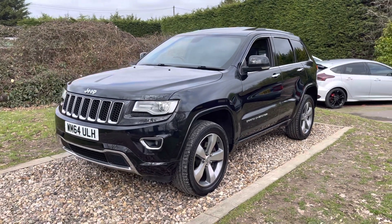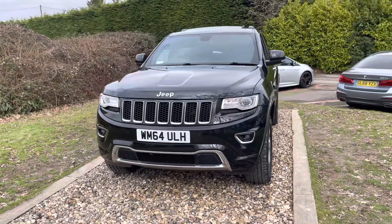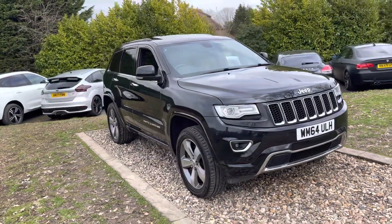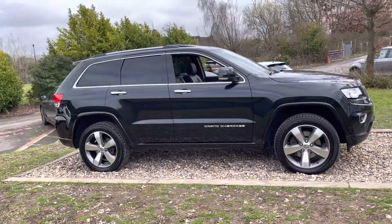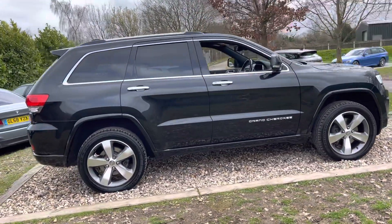Good afternoon guys, welcome to Eric's Group. Nice car for you here today — I love these, we don't get enough of them to be fair. This is a December 2014, 2015 model year, 64-registered Jeep Grand Cherokee, 3-litre diesel, Overland — so top of the range. 4 owners in total, came in as part exchange recently, 7 services, presents really, really well. It's clearly been cared for, this car.